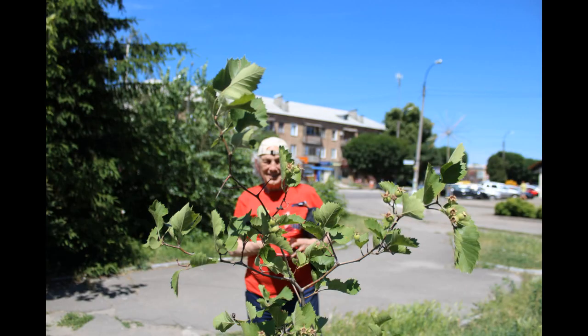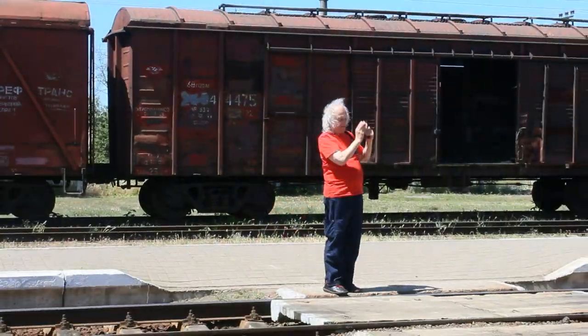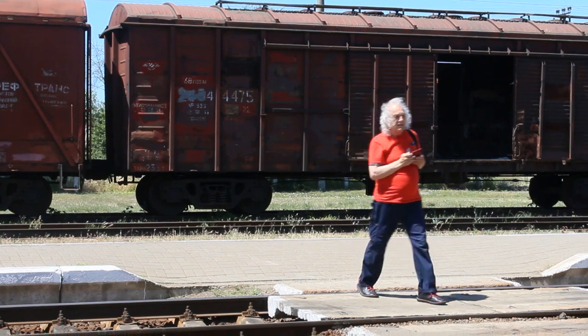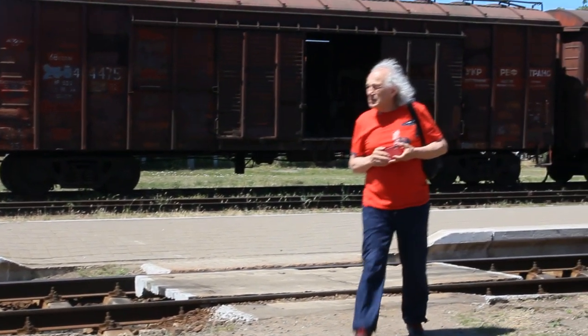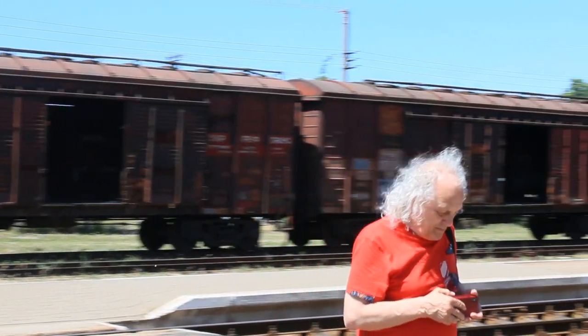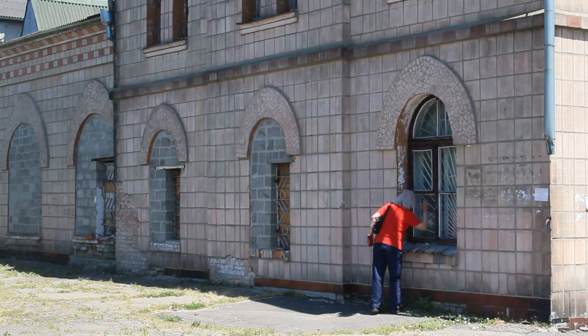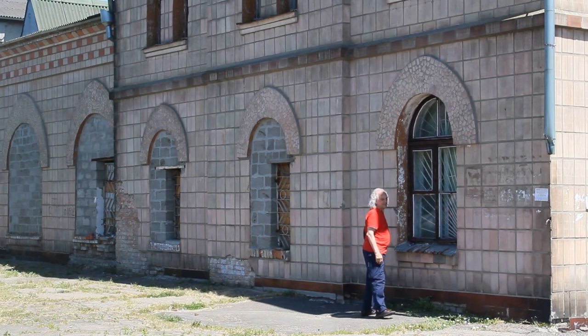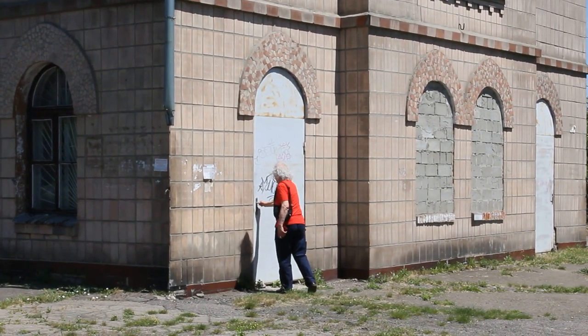Here you see the tree actually in bloom. It was exciting for me to go see where my mother was raised as a child. I know that she was just a couple of blocks from the old railway station. I'm checking it out, looking in the windows, seeing what I can see. I check the doors to see if I might be able to go in.